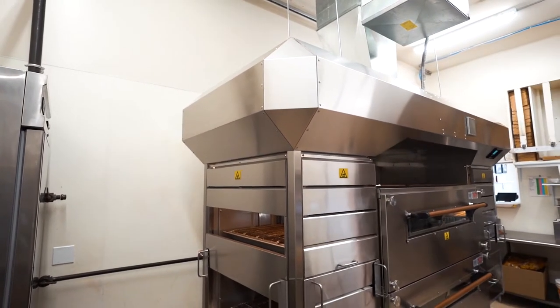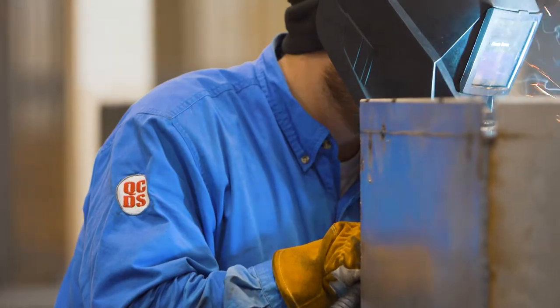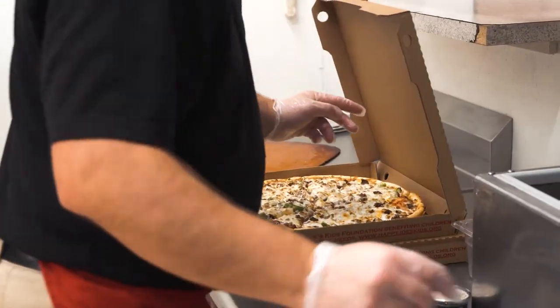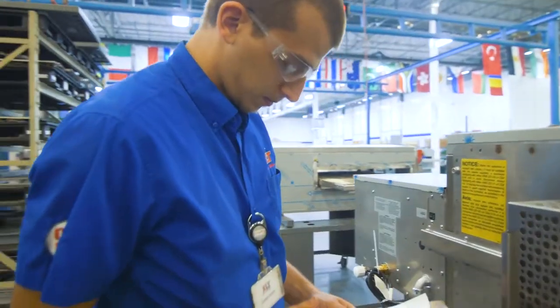Are you tired of utility costs eating into your bottom-line profits? XLT oven and hood systems' patented variable frequency drive system will save you money by allowing your heating and air conditioning to cycle less frequently.